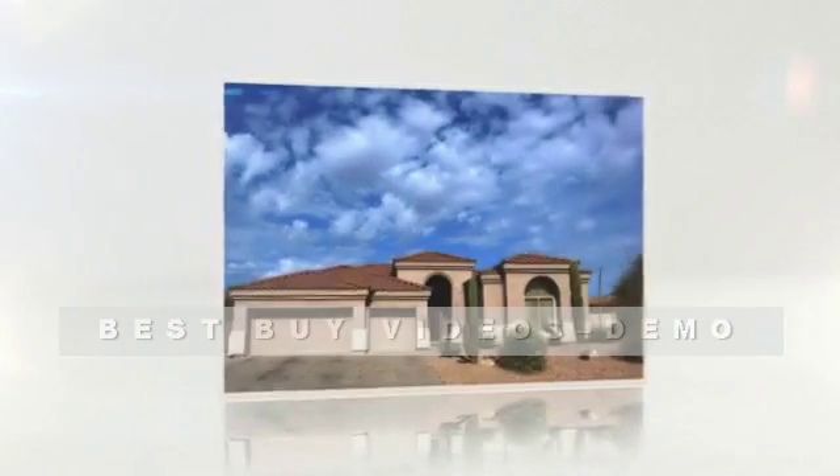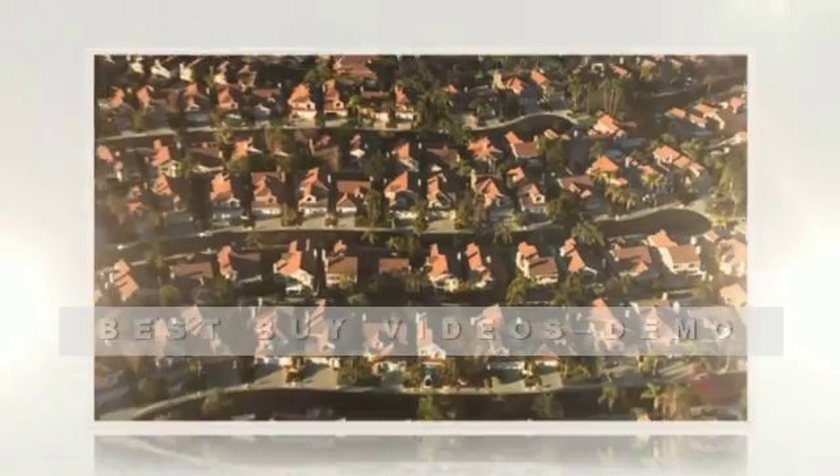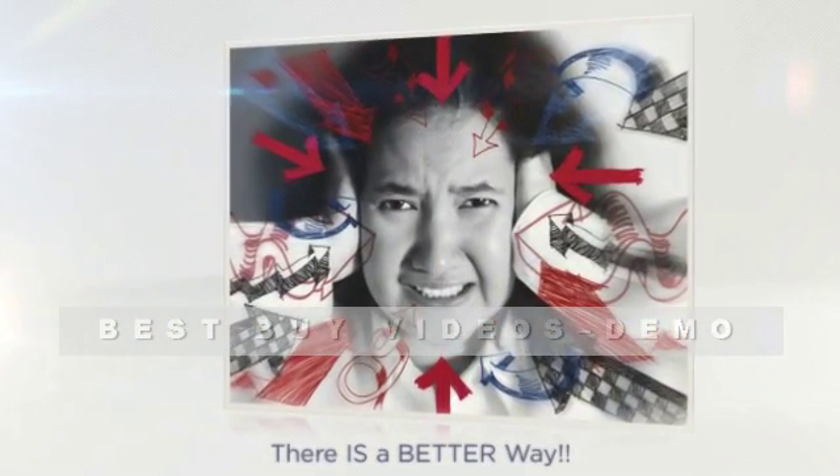Are you struggling to find a rental property? Are other renters beating you to the punch on the ones you really want? Are you tired of driving neighborhoods, wasting gas, and making calls trying to track down information about the homes you're interested in? It can be just plain frustrating, but there is a better way.